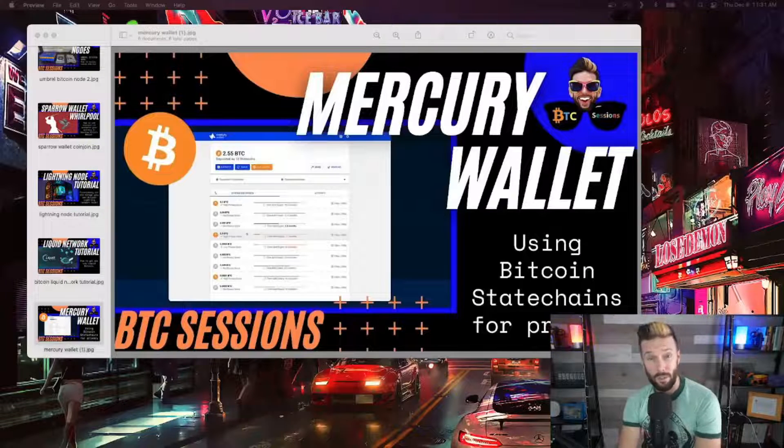Finally, state chains are a relatively new development on Bitcoin that allow users to transact entirely off-chain, trading the private keys that pertain to a certain amount of Bitcoin, leaving no trace that the Bitcoin has even changed hands.